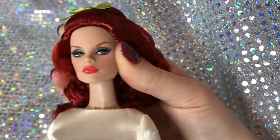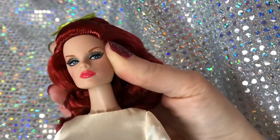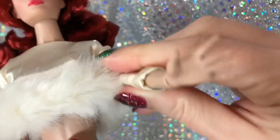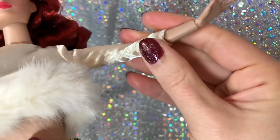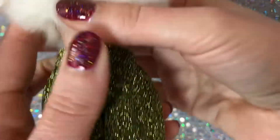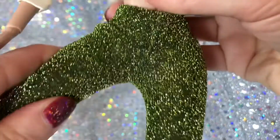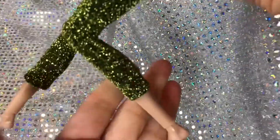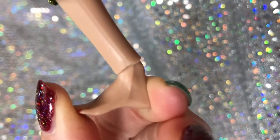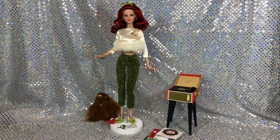Integrity Toy dolls are very articulated, so she does have movement at the neck, upper torso, shoulder, elbow, wrist, hip, knee, and ankle. Here she is all put together — oh my gosh, she's gorgeous. Needless to say, I'm very pleased with my purchase and I very much enjoy her look.